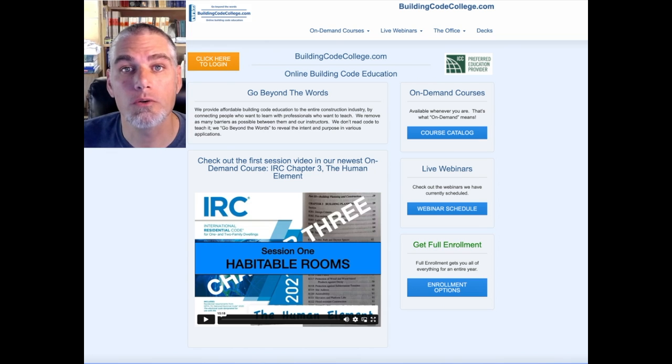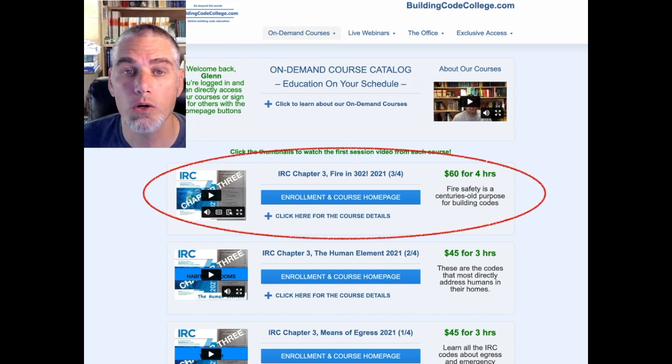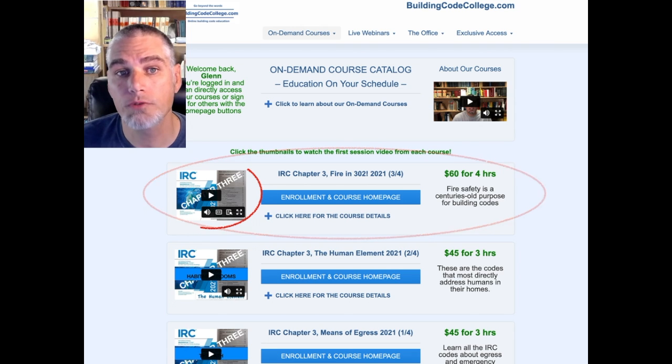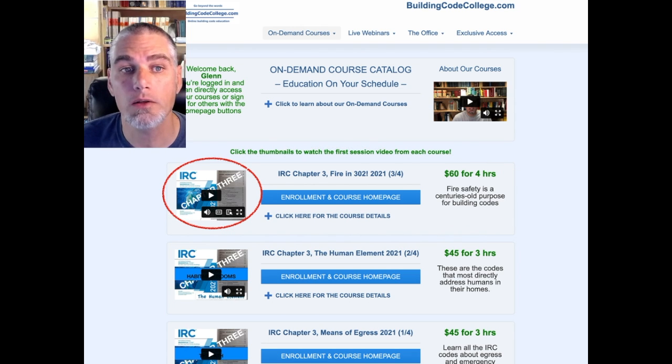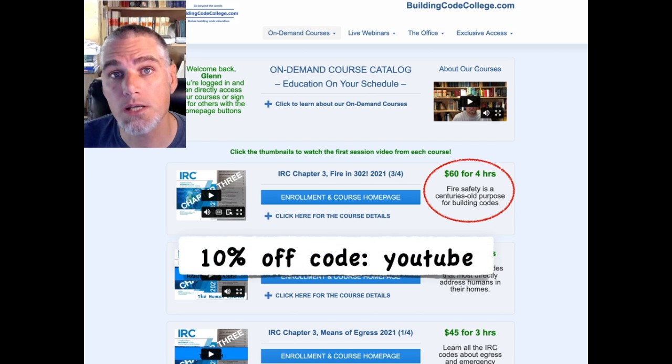I hope that clip was helpful to you. For the full on-demand course, go to buildingcodecollege.com and click the link to the course catalog. Scroll down the list of courses until you find IRC Chapter 3, Fire in 302. You can watch the first course video simply by clicking the thumbnail image. For 4 months of 24/7 access to the full 4-hour ICC and AIA-approved course, it's only $60 and a few clicks away. You can get 10% off any enrollment at buildingcodecollege.com using the coupon code YOUTUBE.